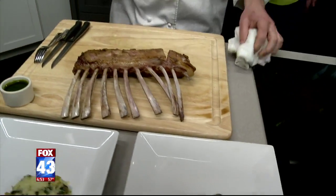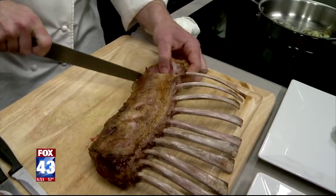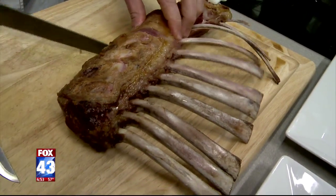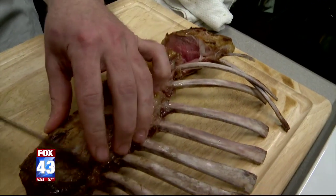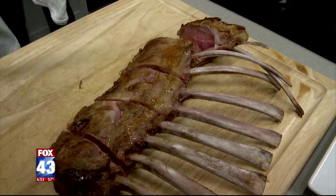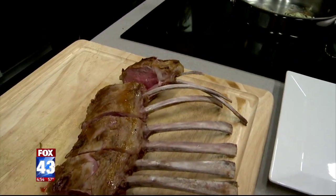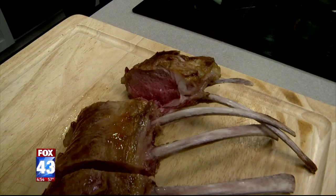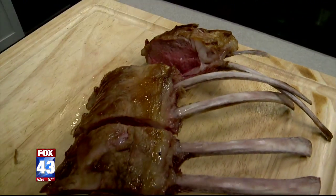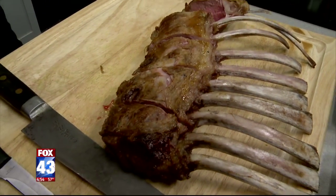The good stuff right here — I got the rack of lamb that we had talked about. The way that I cooked it was almost entirely stovetop. You would cook it on that fat cap that's on top the entire way, and then maybe finish it in the oven. I would say it's a good medium rare there.